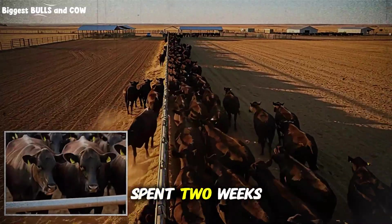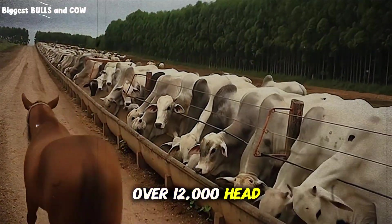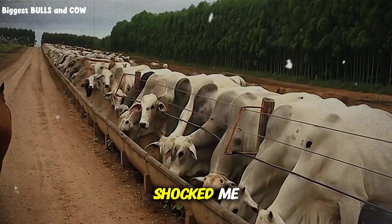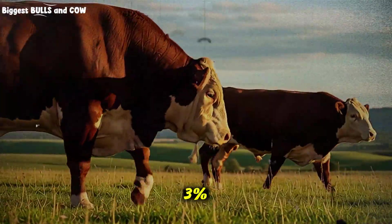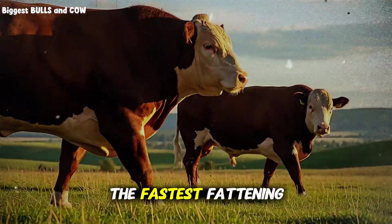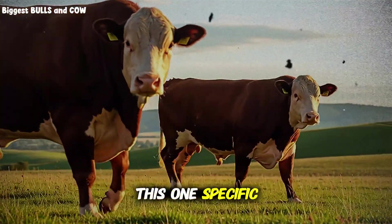I just spent two weeks analyzing feedlot data from over 12,000 head, and I found something that honestly shocked me. 97% of operations are in this range, but the top 3% — the ones with the fastest fattening rates and best margins — they're all hitting this one specific number.